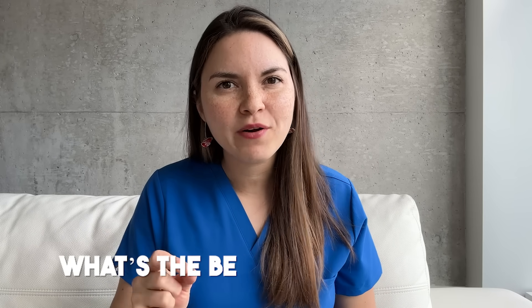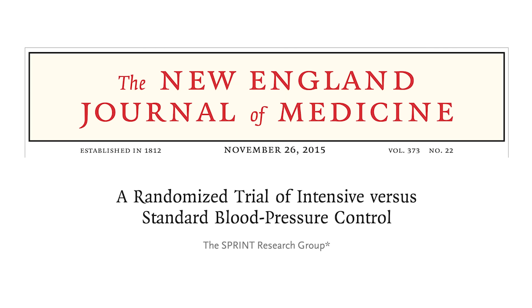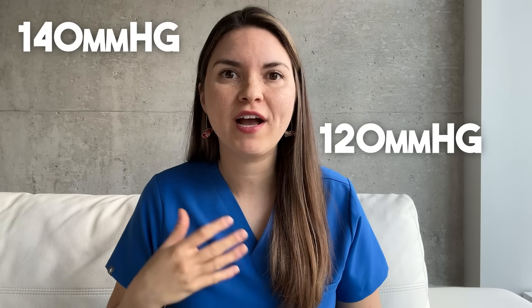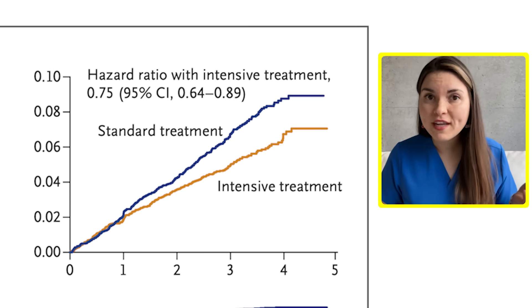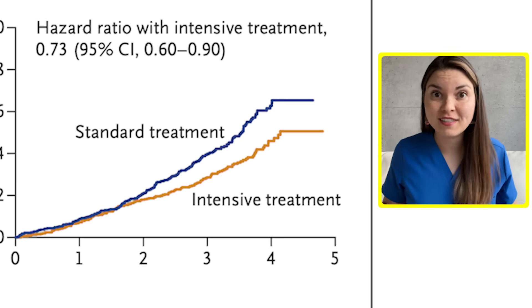Let's say you're doing all of these things — what number are we actually aiming for, and can you go too low? The SPRINT trial compared a target blood pressure of 140 versus 120 in a large group of adults with high blood pressure at increased risk of heart disease. The results were groundbreaking: the group with the lower target had a 25% lower risk of heart attack and stroke, and a 27% lower risk of death from all causes, although the more intensive treatment did come with higher side effect rates like dizziness and kidney issues. This is one reason major guidelines have lowered their threshold for diagnosing hypertension from 140/90 down to 130/80.